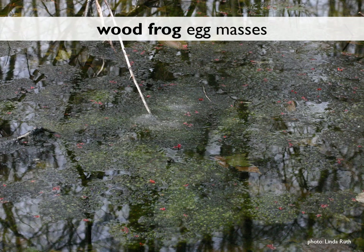Wood frog eggs can take anywhere from 10 days to three weeks to hatch. The warmer the pool is, the more quickly the eggs develop and the less time it takes for them to hatch.